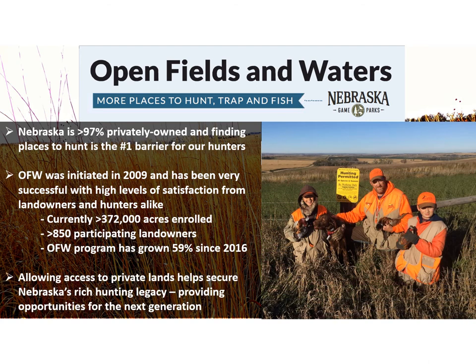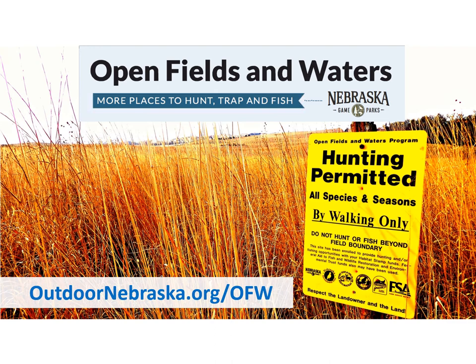Increasing access to private lands is crucial to recruiting, retaining, and reactivating hunters in Nebraska. Providing places for people to hunt and fish helps ensure our long-standing traditions are passed on to future generations. For more information about the Game and Parks Open Fields and Waters Program, please visit outdoornebraska.org/OFW.